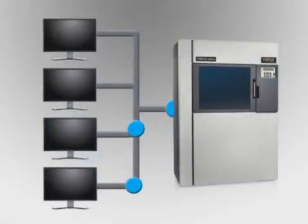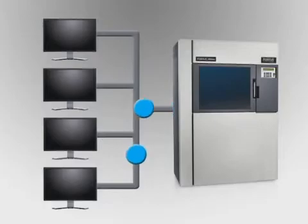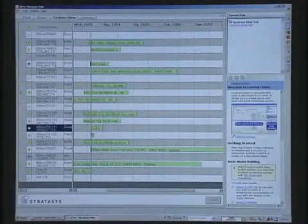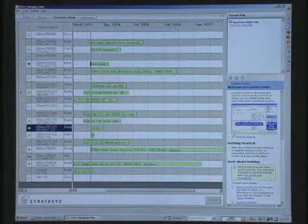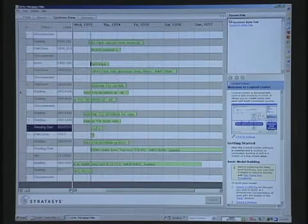Because Insight operates over a network, processed jobs can be sent to the Fortis system from any networked workstation. Job status details including remaining time, material consumed, and completion status can be viewed and managed remotely as well.